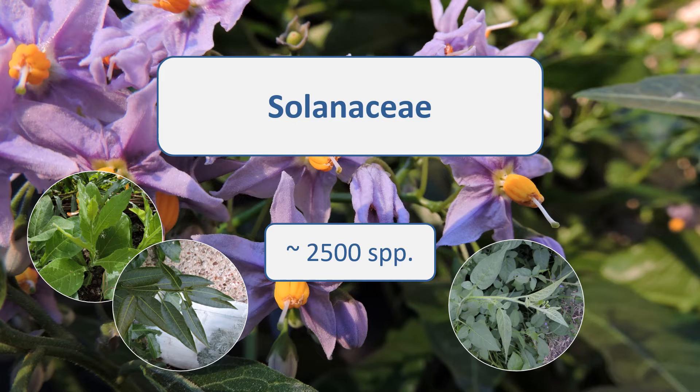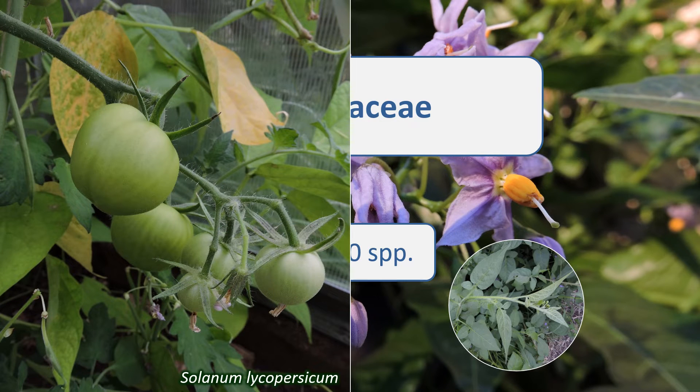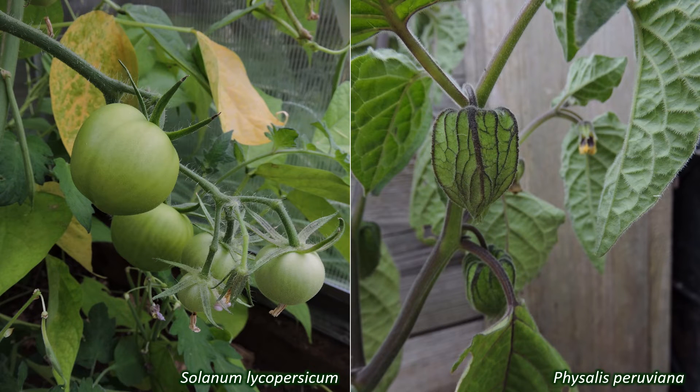This family has great economic importance because many of the species are used for food. A lot of our well-known vegetables and fruits are solanaceous plants. Solanum tuberosum, the potato, and Solanum lycopersicum, the tomato, are two of these. Physalis peruviana, the cape gooseberry, and Lycium barbarum, the goji berry, are another couple of examples.